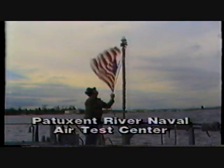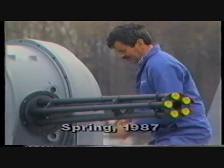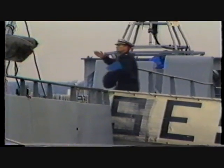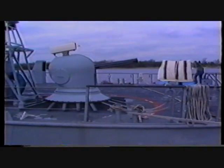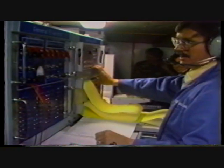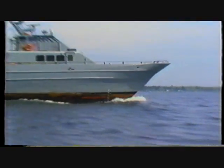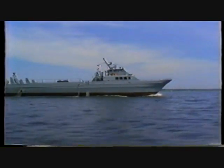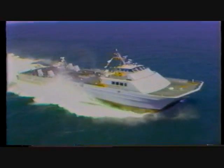In the spring of 1987, a feasibility demonstration of Sea Vulcan 25 was conducted for the Navy Sea Systems Command and by the Naval Surface Weapons Center, Dahlgren, Virginia. Sea Vulcan 25 was installed aboard the SES-200, a 159-foot, 205-ton surface effect ship based at the Naval Air Test Center, Patuxent River, Maryland.